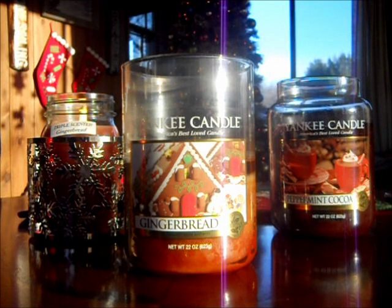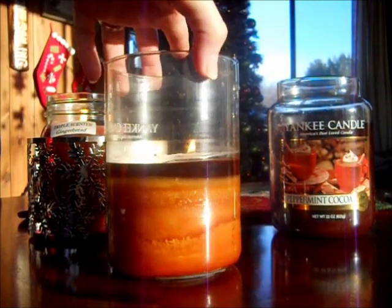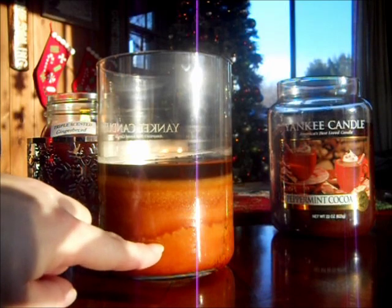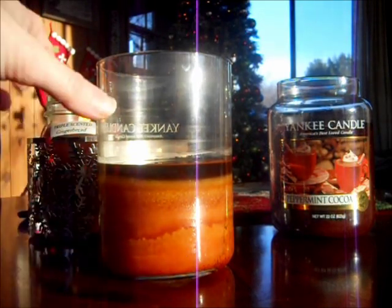It's not a creamy gingerbread at all — it's just a straight up gingerbread scent. I don't get any creaminess to it or anything like that. I just get a gingerbread cookie. And it's so good. I've been loving, loving, loving this candle and I'm going to be so sad when it's gone because every day I am melting it because I can't get enough. It's melting beautifully. This is the old wax. Love it.